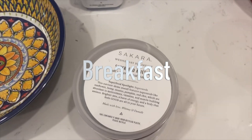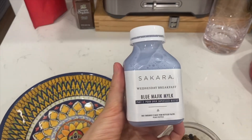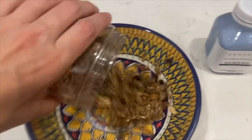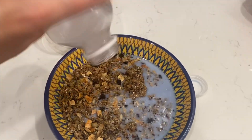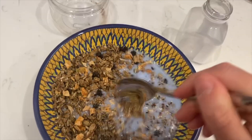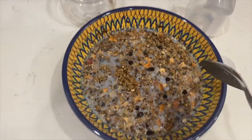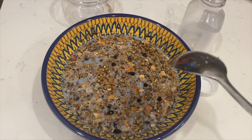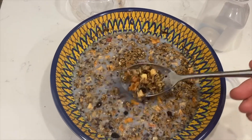Day 24 breakfast is super seed muesli with magic milk — almond milk with a lavender flavor added to it. This tastes like rock climbing, like you're out in the woods hiking and trying to be one with nature, reaching into your pocket for granola.